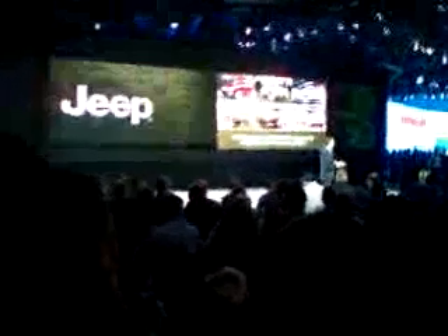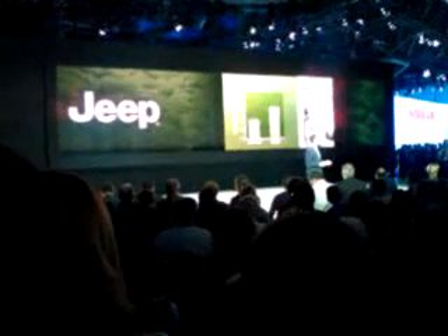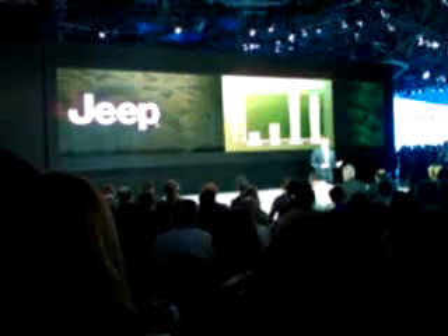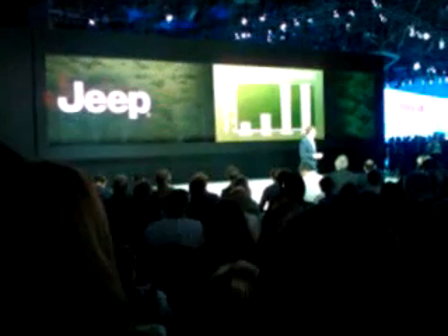We came into 2011 with a fully refreshed and renewed vehicle line-up. And having grown our volume by 24% in 2010, we were looking for that momentum to continue. Through the first quarter this year, Jeep volume has improved in the U.S. by 34% versus the same period last year, whilst the industry has grown 20%. And in fact, in March, when the industry improved 17%, Jeep sales were up by 36%.